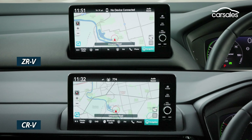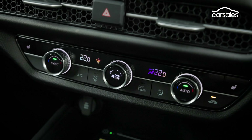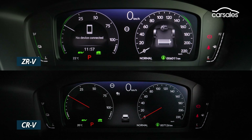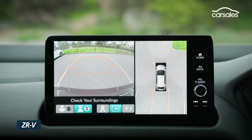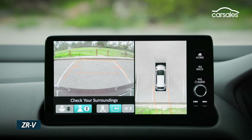Both Hondas present a very user-friendly infotainment interface along with quick and easy access to dual-zone climate controls. The most coveted tech inclusions are accounted for. Multifunction steering wheels provide another way to engage with the tech onboard. Digital instrument clusters are common to both, with clear and customisable information displays. The same goes for front and rear parking sensors and good camera quality, but the Z-R-V has a much better surround-view camera.